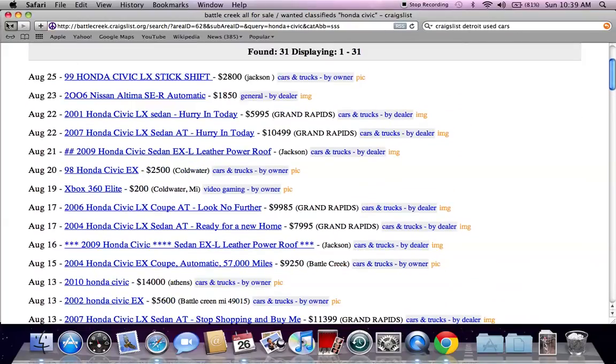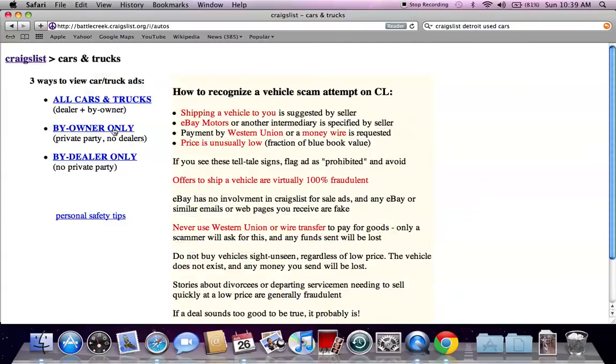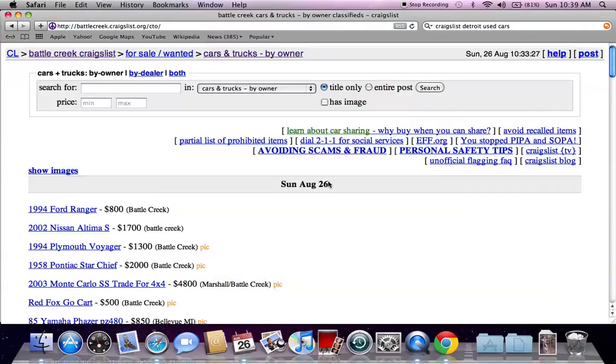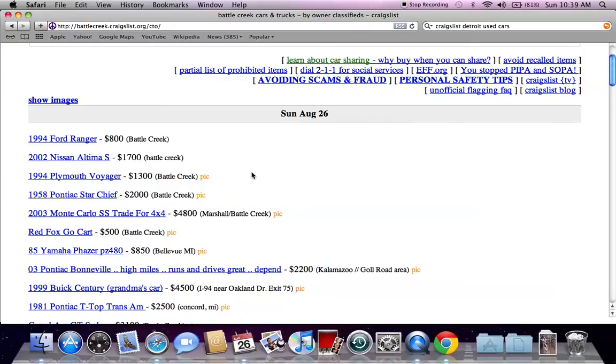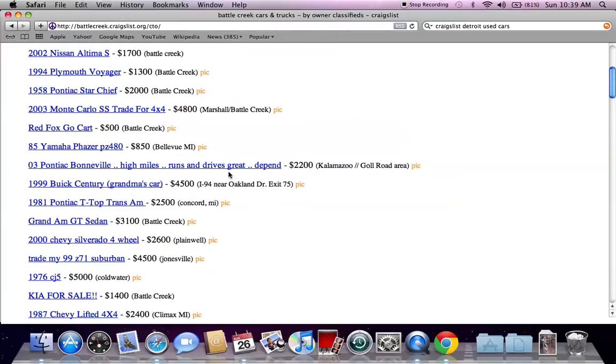A lot of times this isn't what people on Craigslist are looking for. So I go to the for sale section and I click on cars and trucks and I go to by owner only. This will take you to the generic Craigslist page where only for sale by owner ads are listed, and it may open your eyes to some better deals.